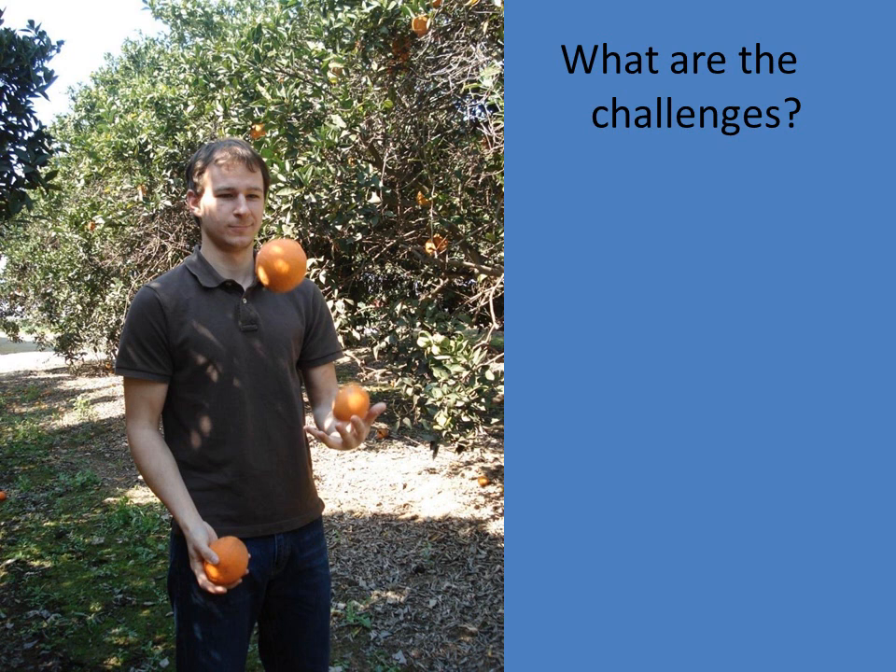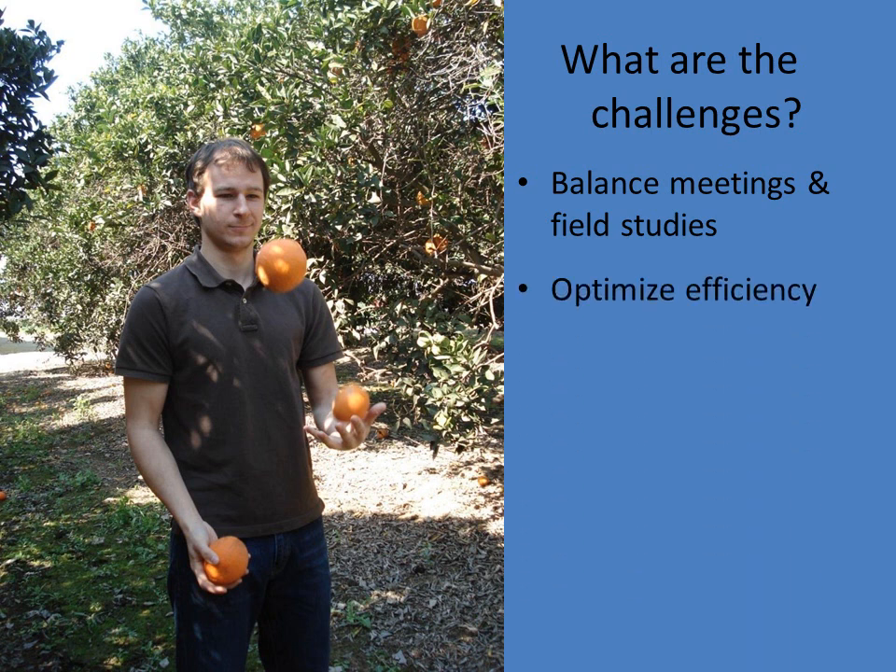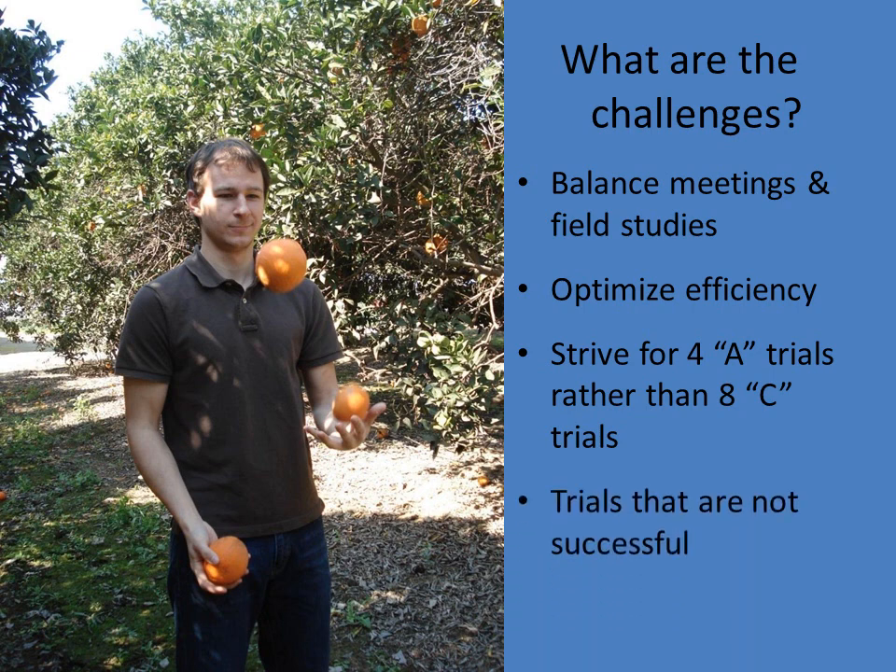So what are the challenges in field scientist positions? First, it's a bit of a balancing act — time management with the different trials and field studies, knowing when to do them, and balancing that time with meetings. Having a lot of trials in a big territory, you obviously want to optimize the efficiency of the whole program, not only the trials but also the paperwork that comes with them. In my program, I've really strived to complete high quality trials — I would much rather have four top-grade trials than eight mid-grade trials. That's something that is very important to me personally.